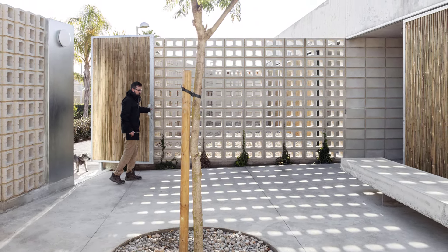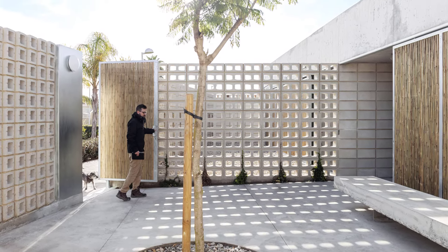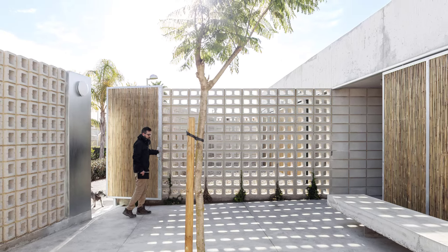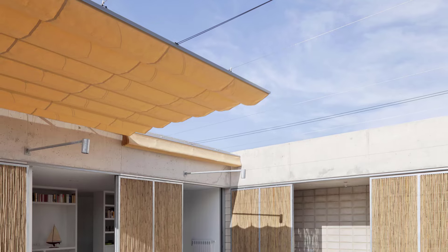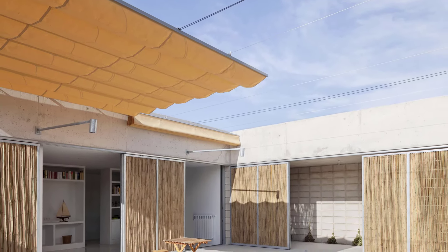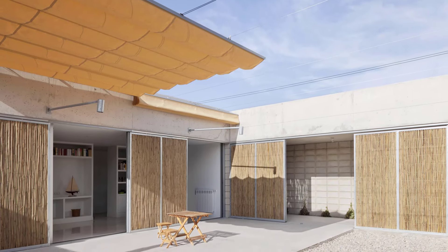The home can be accessed from both the front and back, leading through two entrance yards — one featuring a beautiful jacaranda tree and a concrete bench. Approaching the house feels almost like a journey as you move through alternating spaces of sun and shadow.